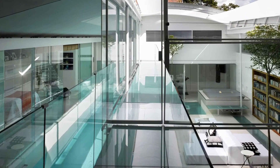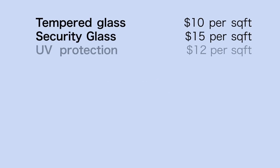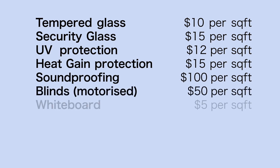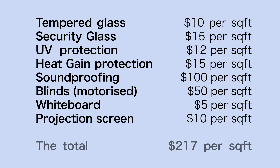Smart glass costs $85 to $100 per square foot depending on project size. A simple value breakdown shows: tempered glass $10, security glass $15, UV protection $12, heat gain protection $15, soundproofing $100, blinds $50, whiteboard $5, and projection screen $10 — totaling $217 per square foot. Smart glass combines all these properties and costs 50% less. You may also be able to negotiate a lower price than $85 for larger orders.